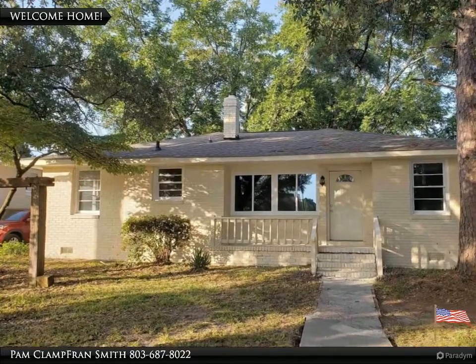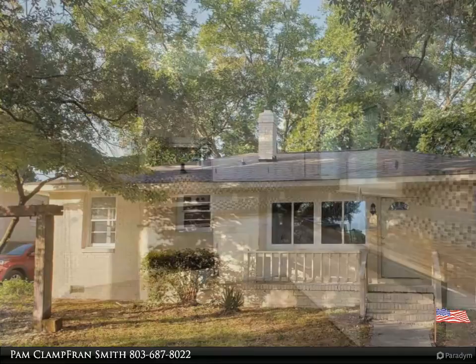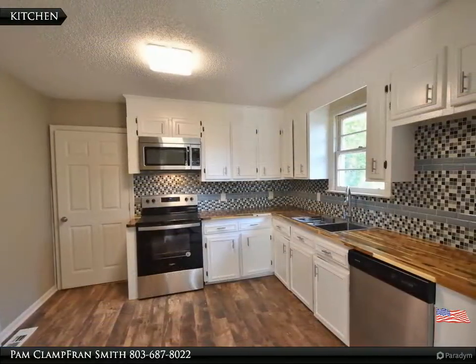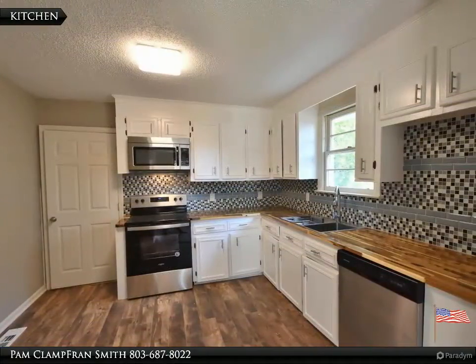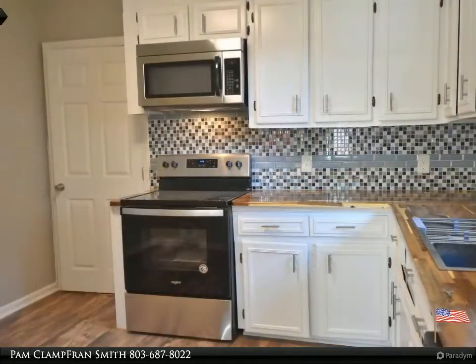Welcome to your dream home brought to you by American Dream Realty, where dream homes come true. Renovated and move-in ready, charming all-brick three bedroom, two bath home close to downtown Columbia. All new flooring, paint,